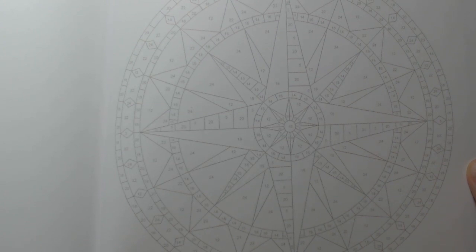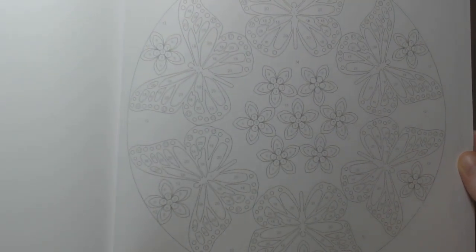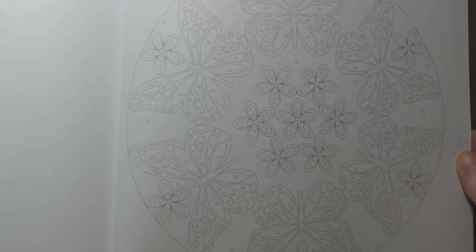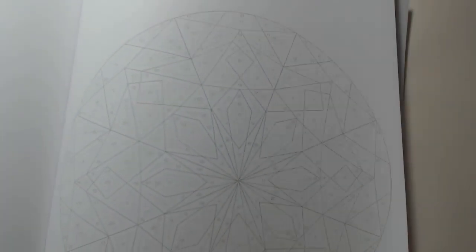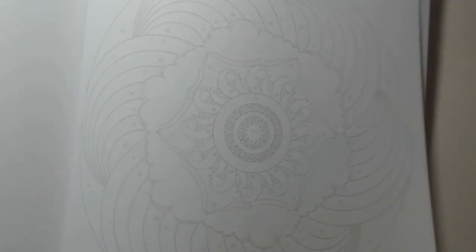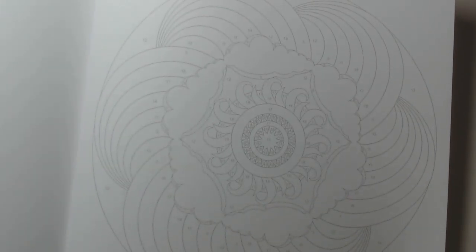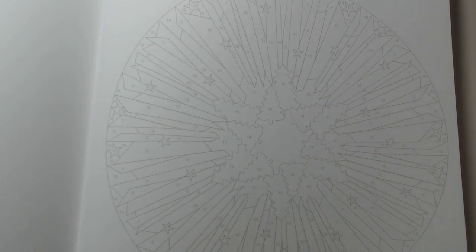That one's cool — it's almost like a compass, probably is a compass. There's one with some butterflies and flowers — that's a good combo. We've got some real dramatic page flipping there. That one looks really detailed. They do show examples of them finished on the back and front cover.